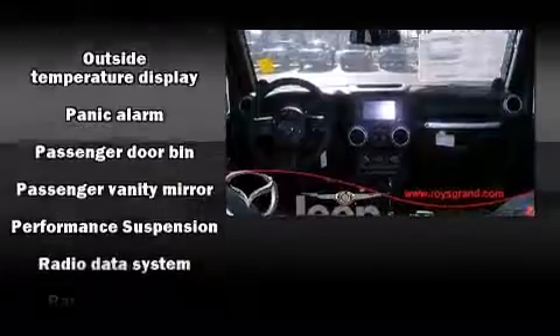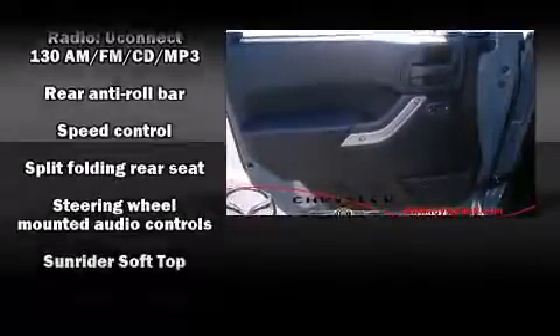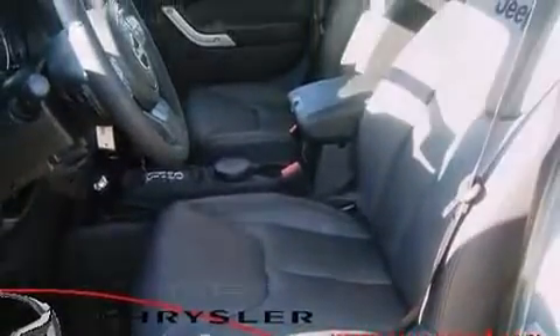Jeep also prioritized safety and security with features such as dual front impact airbags, integrated rollover protection, traction control, brake assist, a panic alarm, and four-wheel disc brakes with ABS.